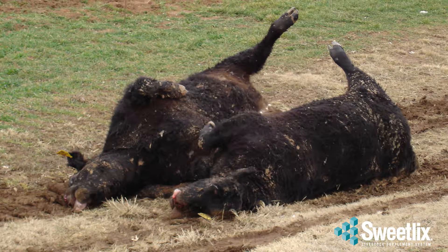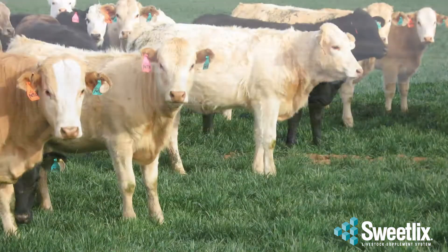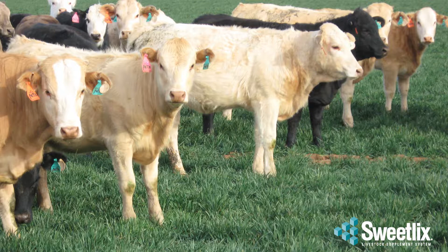Death can occur rapidly — in as little as 30 minutes in ideal conditions. Death losses of 1-5% are common, but can go as high as 10-20% in severe outbreaks. When every calf is worth $1,500 to $2,000, losses can rack up quickly.